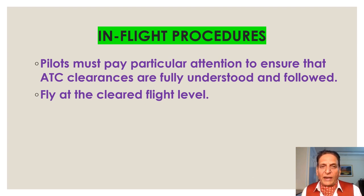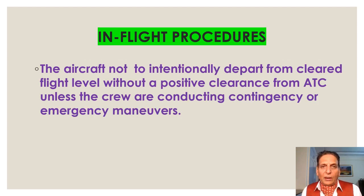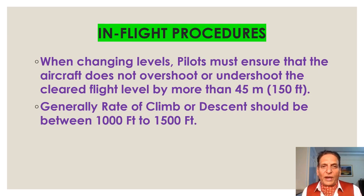The pilots must fly at the cleared flight level. The aircraft is not to intentionally depart from the cleared flight level without a positive clearance from ATC, unless the crew are conducting contingency or emergency maneuvers. When changing levels, pilots must ensure that the aircraft does not overshoot or undershoot the cleared flight level by more than 150 feet.